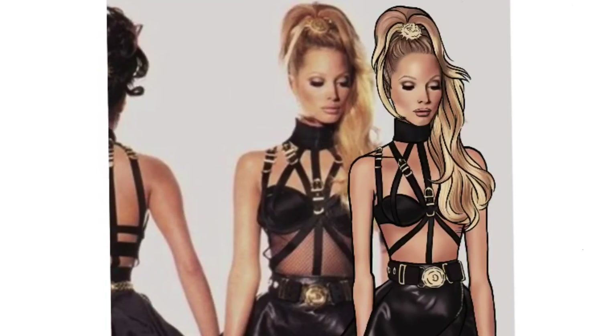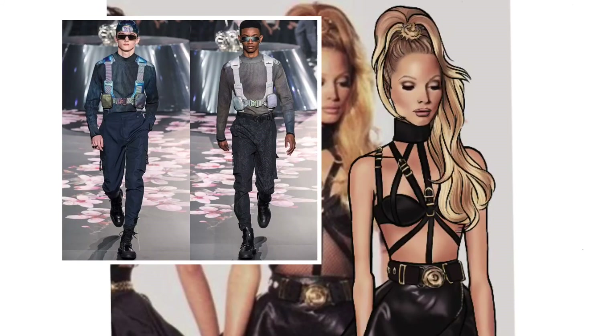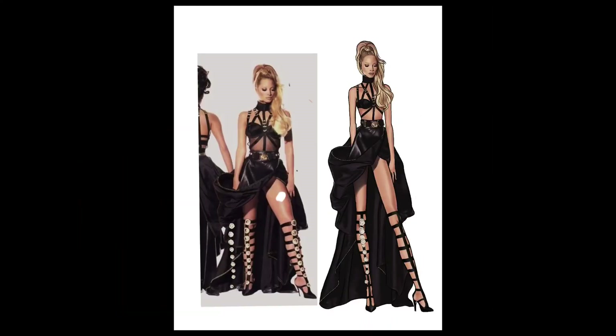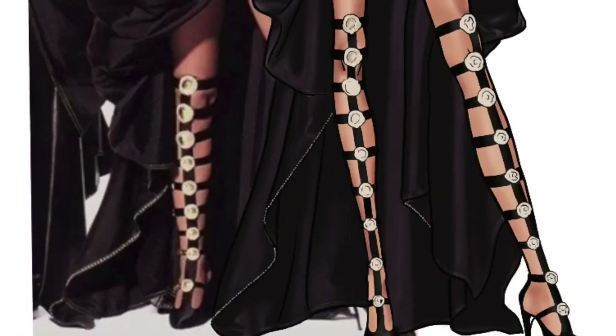Here I'm adding shine and shadow elements to all the metal details of the dress. This whole buckle trend has been so popular recently that it's even translated over to menswear — and menswear usually gets trends last — so it's fun to see how impactful Versace's designs still are. Then as you can see, I'm going in and placing all the buckles onto her boots and shading everything to make them look more like medallion pieces.